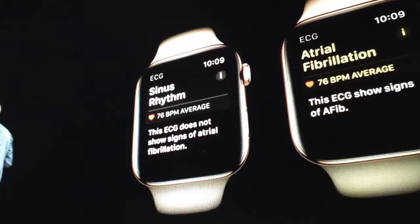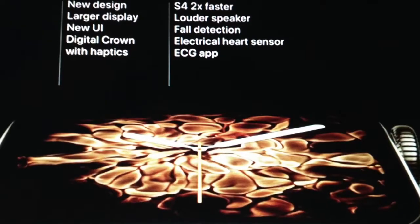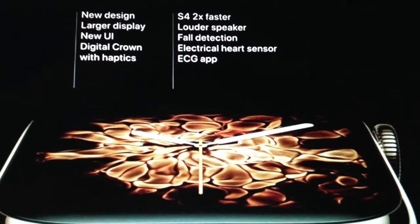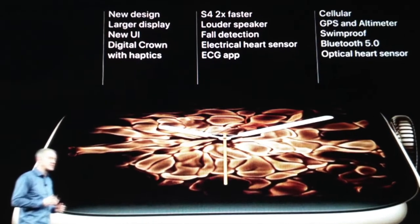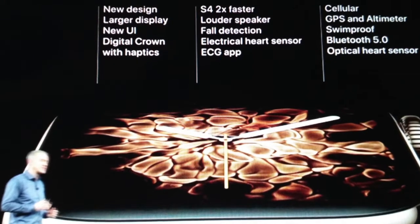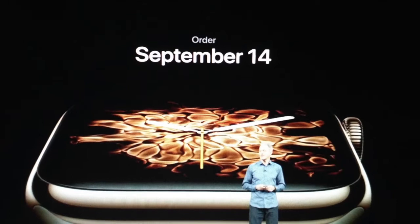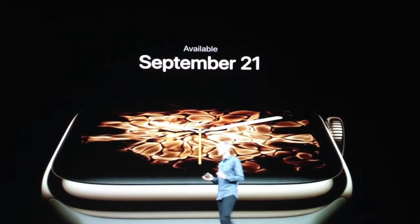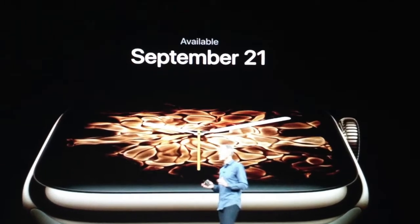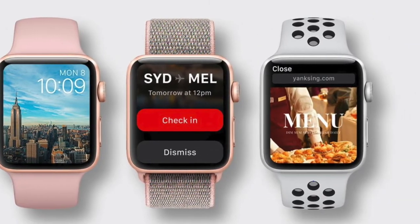Packed with a lot of features and new design — 30% larger display, new UI, a digital crown with haptics, faster operating interface, 50% louder speaker, fall detection, emergency services at your fingertips, ECG, cellular, GPS, altimeter, swim-proof, Bluetooth 5.0, and an optical heart sensor. It would be available for order from September 14th onwards, starting at $399 for the Wi-Fi edition, $499 for the cellular series, and $239 for the previous Apple Watch Series 3.